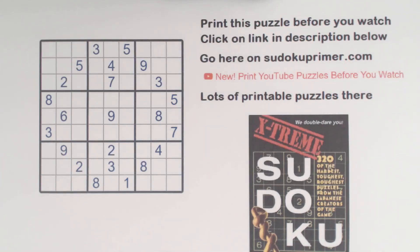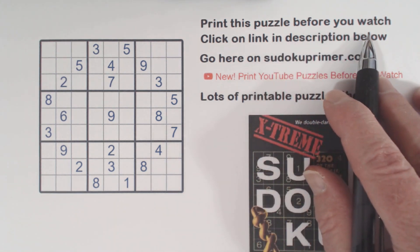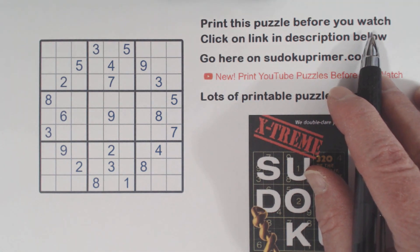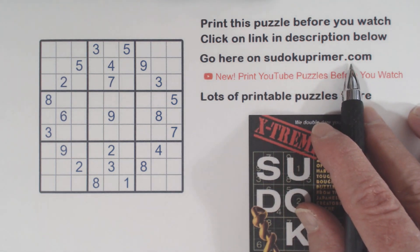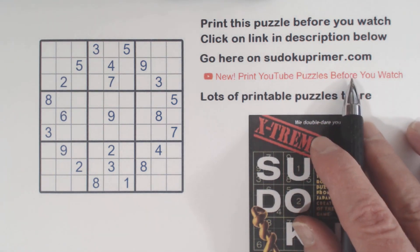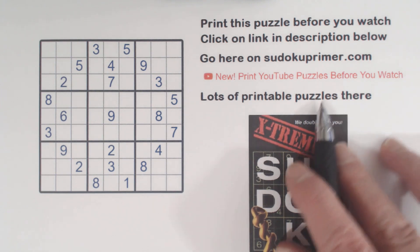On this channel we solve Sudoku puzzles without writing pencil marks. If you like these videos, please subscribe to this channel. You can print this puzzle before you watch the video by clicking the link in the description below. You can also go to this menu item on sudokuprimmer.com to find lots of printable puzzles. Each puzzle has a link to a video that shows you how to solve it.